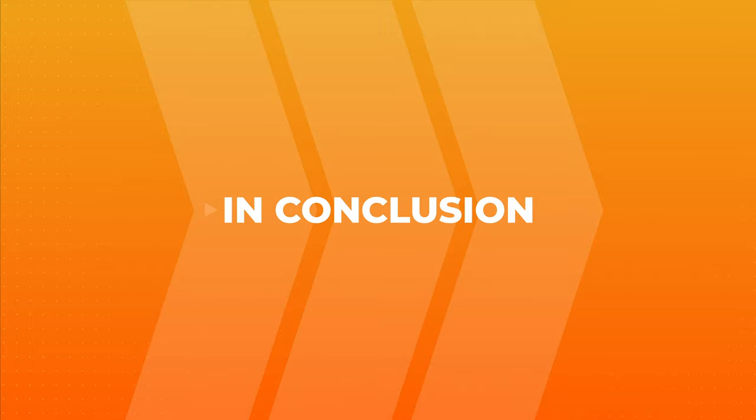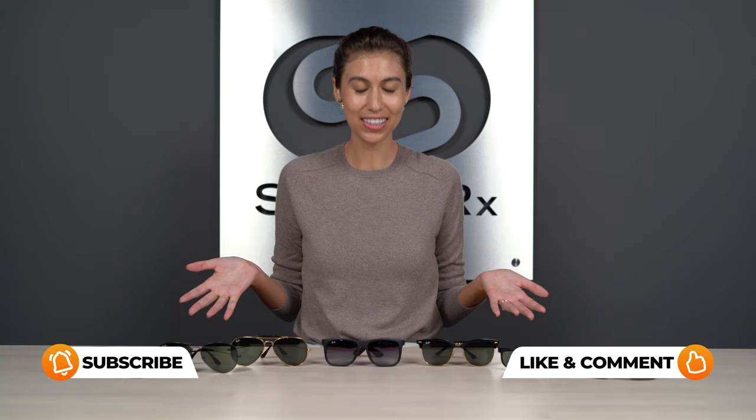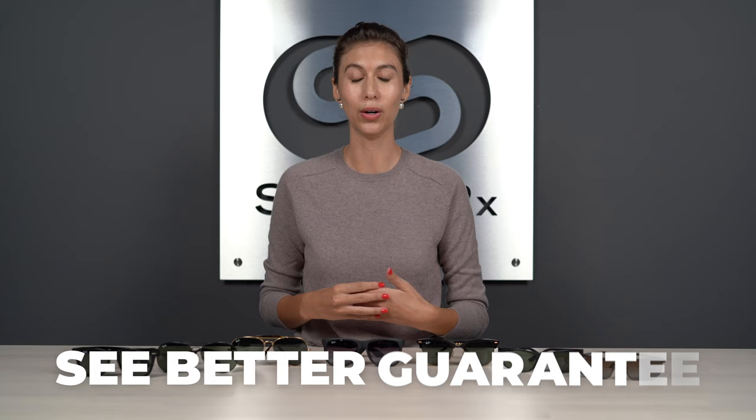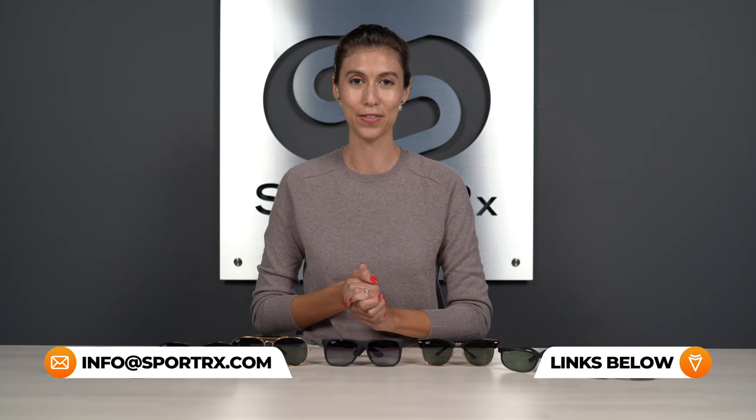That does it for the best Ray-Bans for big heads — seven styles so you never have to wear a frame that doesn't fit again. We have a ton of size guides on our channel with helpful tips and models wearing the frames so you can get a better idea of which size fits you best. When you shop with SportRx, you get 45 days with your sunglasses to see if you like how they fit and feel. If you're not 100% satisfied, let us know and we'll take care of you — we never charge restocking fees and we cover shipping both ways.